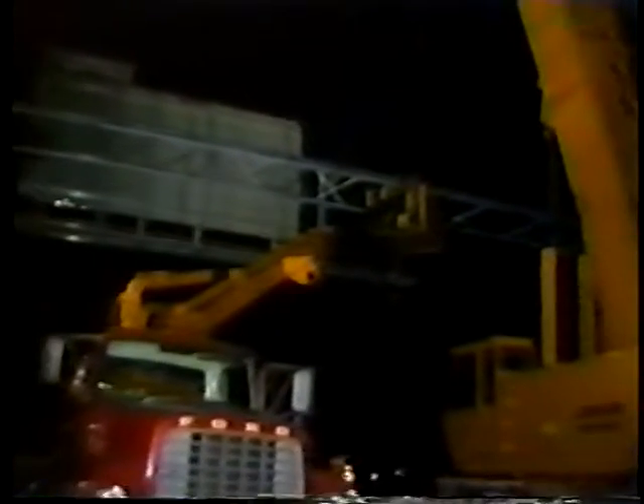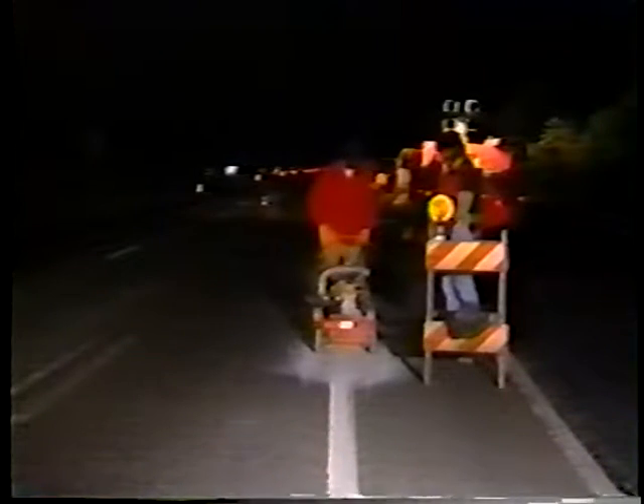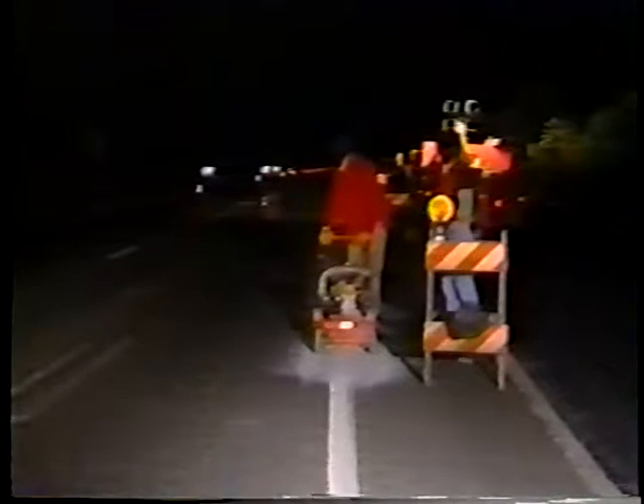With more and more road construction and maintenance being performed at night, it's not only the driver who's at risk. The highway worker, who is often too preoccupied with the task at hand to keep a safety eye on traffic, is much more vulnerable at night than in the daytime.